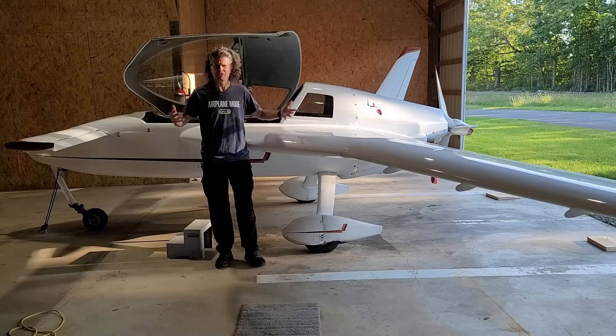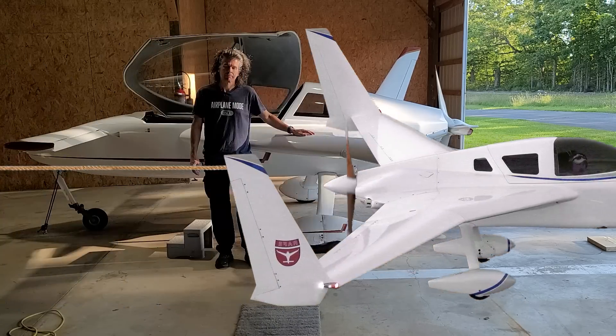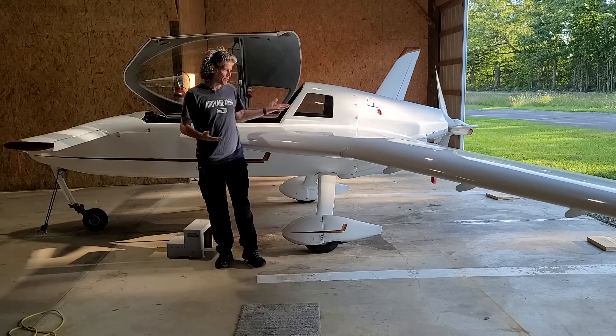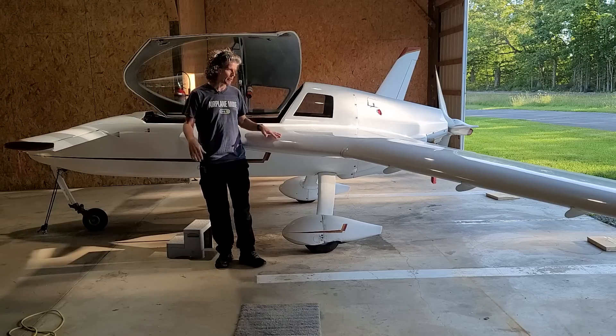Why did I buy this weird airplane? You've got to admit this is a pretty unconventional airplane. It's a canard—obviously the name of the channel is Canard Boulevard.